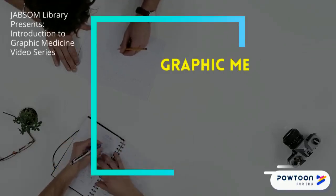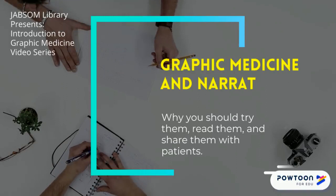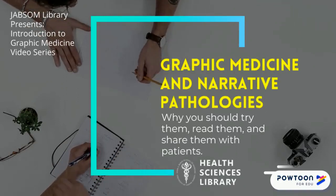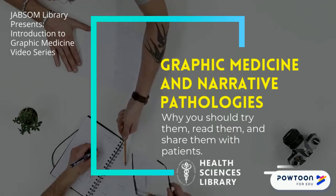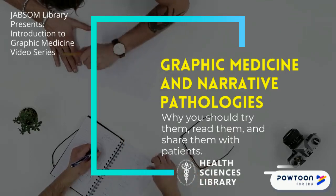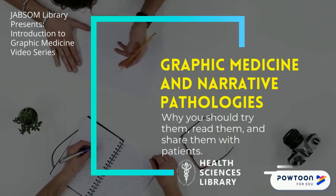Welcome to the first video in our three-part video series. The series is intended to introduce students and faculty to the concept of graphic medicine novels and how they can be incorporated into teaching and learning. Our first video is called Graphic Medicine: why you should try them, read them, and share them.